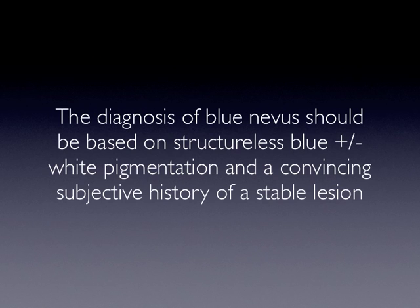In summary, the diagnosis of blue nevus should be based on structureless blue and/or white pigmentation and a convincing subjective history of a stable lesion. If we don't get such a history, or if we don't see these features, we always have to excise blue lesions. We'll see you next time.